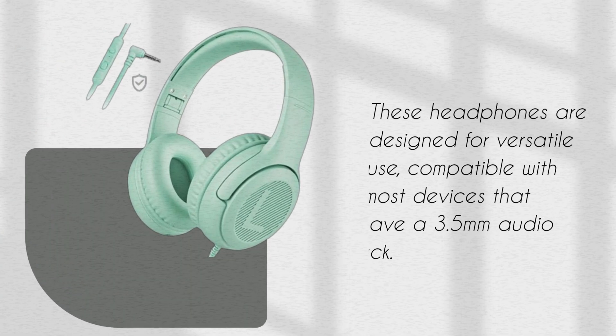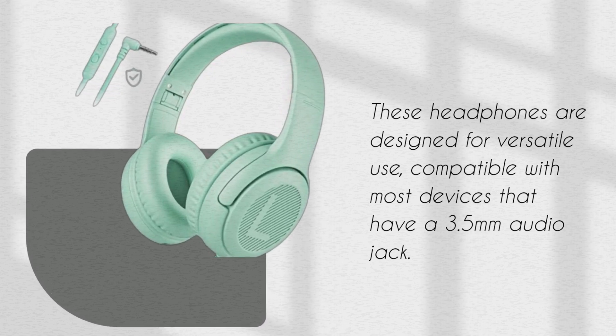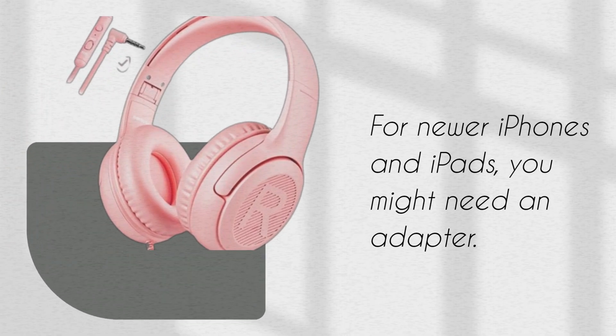These headphones are designed for versatile use, compatible with most devices that have a 3.5mm audio jack. For newer iPhones and iPads, you might need an adapter.